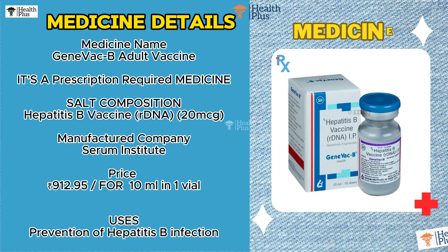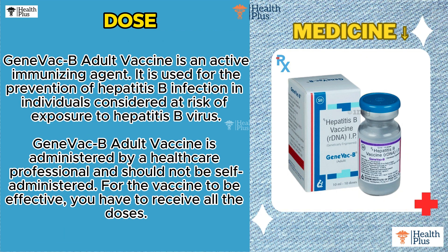Medicine Name: GeneVac B Adult Vaccine. It's a prescription-required medicine. Salt Composition: Hepatitis B Vaccine, rDNA, 20 micrograms. Manufactured by Serum Institute. Price: 912 rupees and 95 paise for 10 milliliters in one vial.